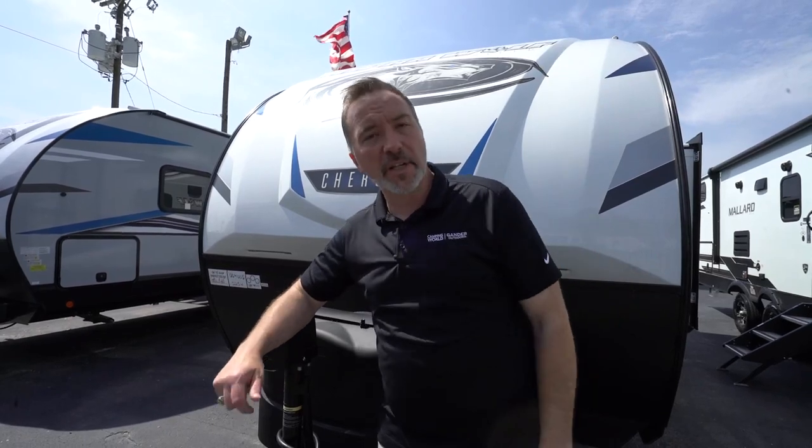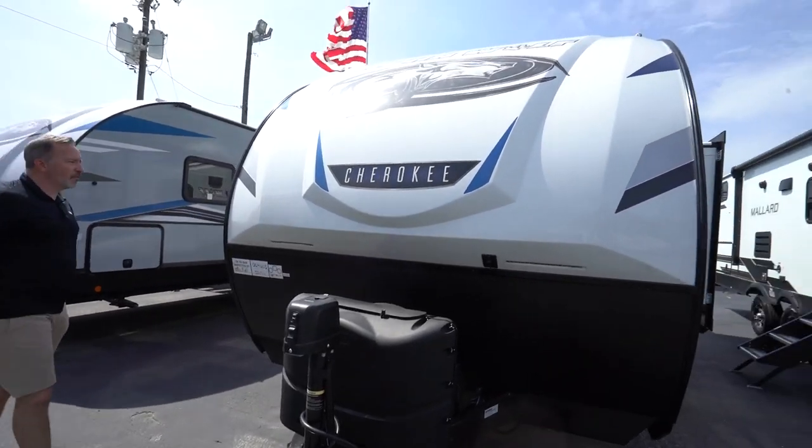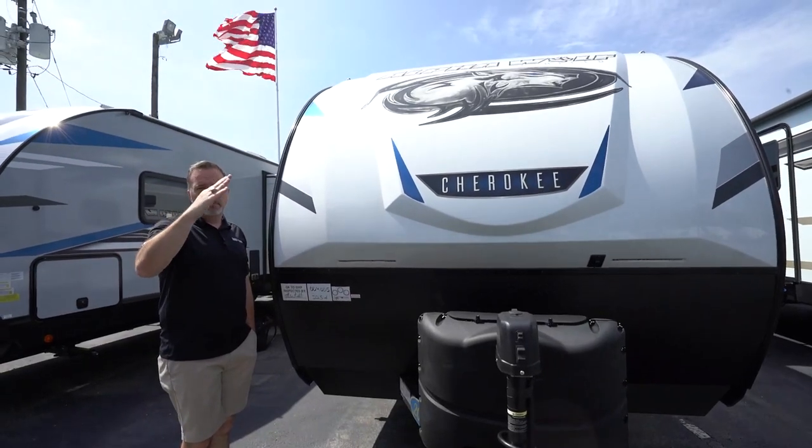Leave me some comments down below and let me know what you like or don't like about it, because we love hearing from you. Please click like, subscribe, and notify so the next time we post a video you're the first one to get it. I'm Chris Young from Camping World, Gander RV and Outdoors. Thank you for spending time with me today — I appreciate it. Hope you enjoyed the Alpha Wolf. Until next time, I'll see you soon.